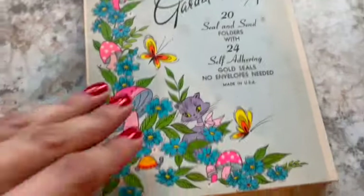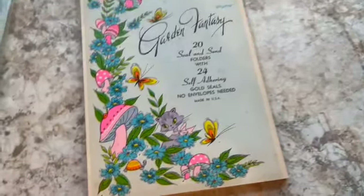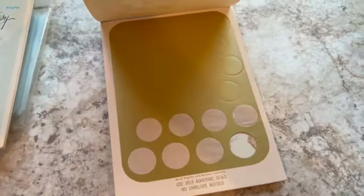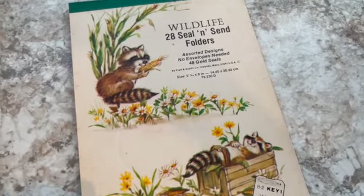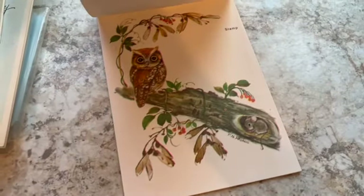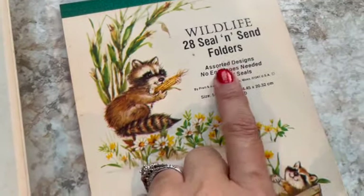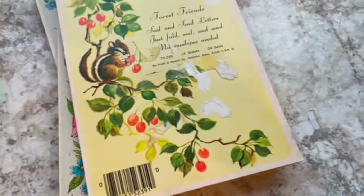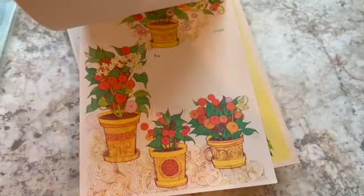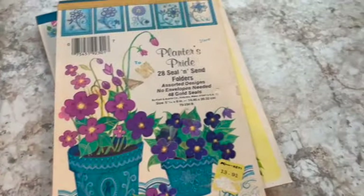The designs are just adorable — 'Garden Fantasy' with the cutest little seals. When I listed these I counted them; some are complete, some might have a couple missing. There's also a 'Wildlife' set and some with assorted designs on Planters Pride. Just so many cute ones. I sold the whole lot for $52 — it was a long time coming; I had a hard time letting them go, so I held on for the right price.